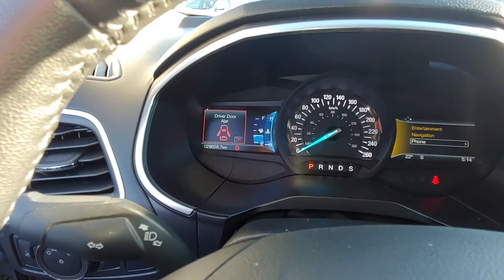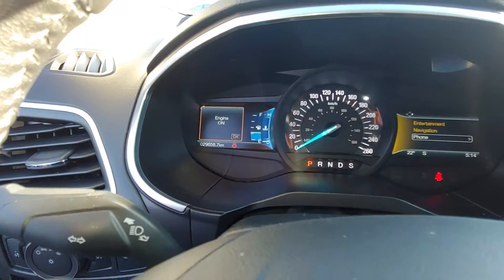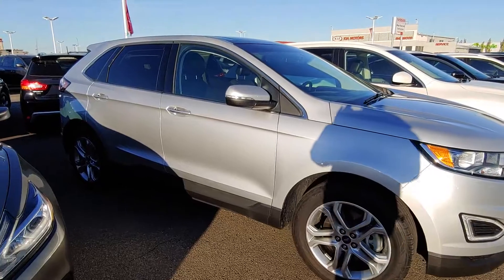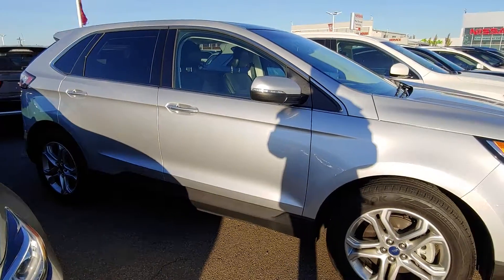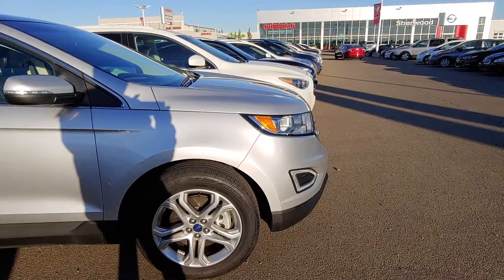This vehicle only has 29,658 kilometers. That's all for the 2017 Ford Edge Titanium all wheel drive. If you have any questions, please feel free to call me at 780-449-5775. Thanks and have a great day. Bye.